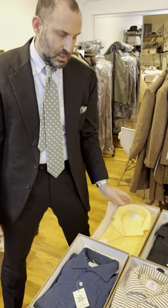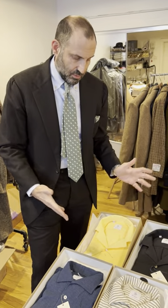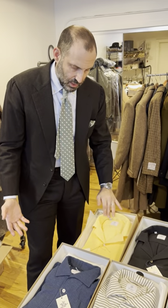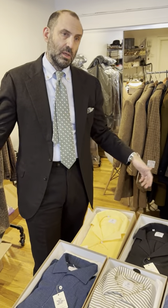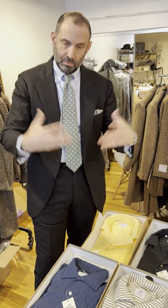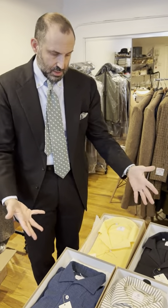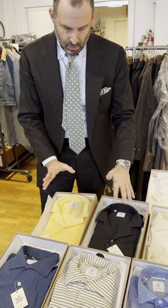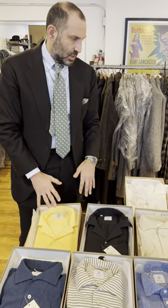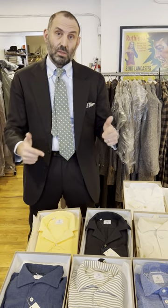So this camp collar seersucker short sleeve shirt is something we've been doing now for three summers. It's something we really developed with the guys at Inglese — we told them what we wanted to see, they applied their expertise and their same desire to do something with a little bit of a vintage vibe. We came up with these camp collar shirts. The seersucker is garment dyed, so we get some very interesting colorations. There are different types of seersucker fabrics as well.